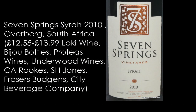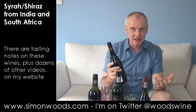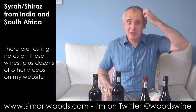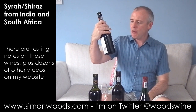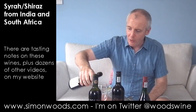Seven Springs Syrah 2010 from the Overberg region. Overberg takes in quite a lot of regions in the southern bit of South Africa — I think it takes in Elim, Elgin, Walker Bay, and Hermanus. So I'm not exactly sure where the vineyards are. My camera started beeping and said 'Memory card full,' but anyway — I was talking about Seven Springs and how they've got vineyards in quite a few bits of the Overberg. Not sure whereabouts this comes from. Let's give it a whirl.